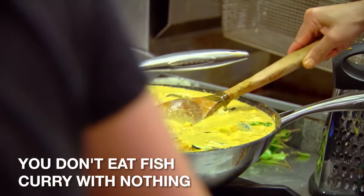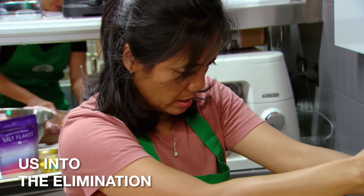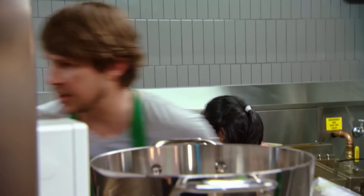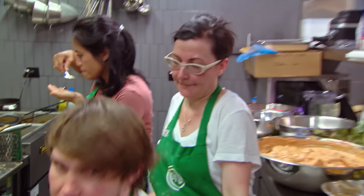You don't eat fish curry with nothing. This might be the cause of putting us into the elimination. We have 90 minutes to serve 120 diners. We can't even serve one diner right now, let alone 120.